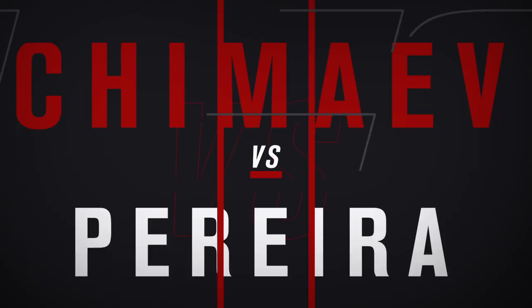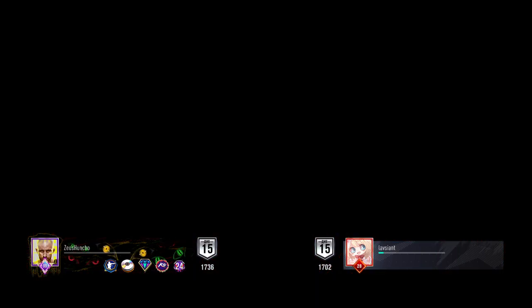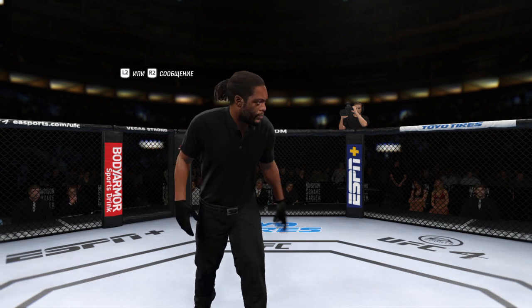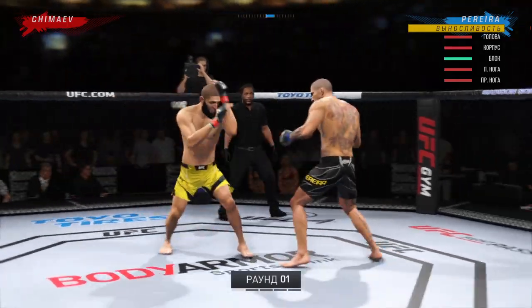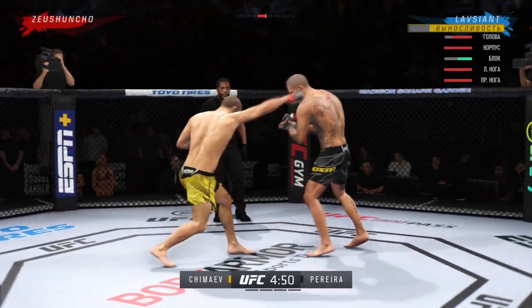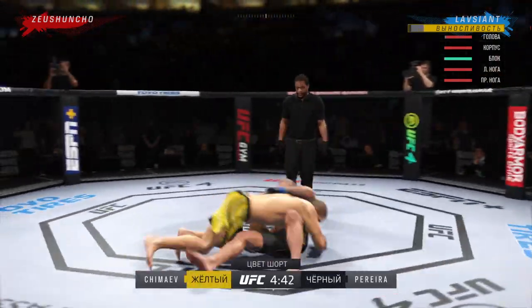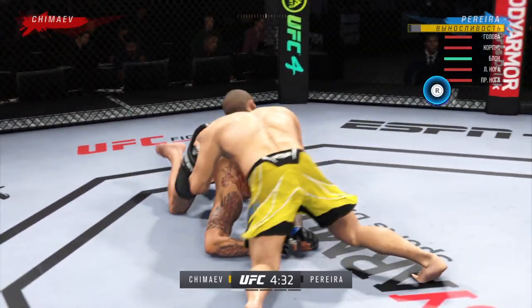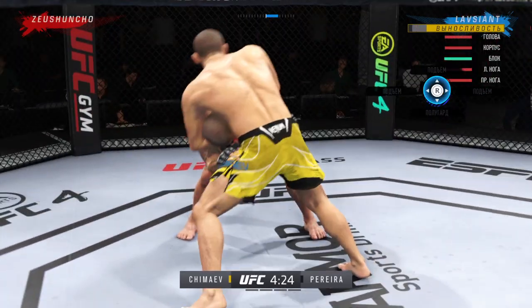Coming up next, it's a UFC middleweight division fight. You hate to call any fighter on this UFC roster a specialist, but on one side you have a definite striker taking on a true grappler. You see a guy who knows exactly who he is, knows where the fight needs to be, and knows what he has to do in order to be successful. Let's see if he can keep his opponent off of him.